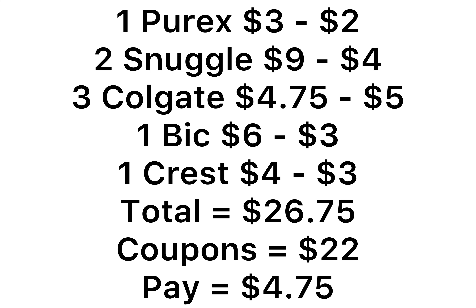So everything I have here comes to $26.75. We have $22 in coupons and you'll pay $4.75. Now if you find that Purex that's $2.70, feel free to pick up that instead and your price is going to be less.